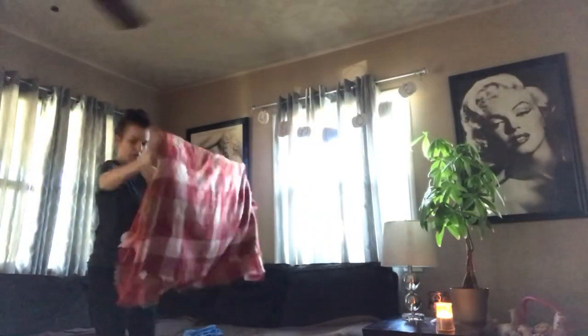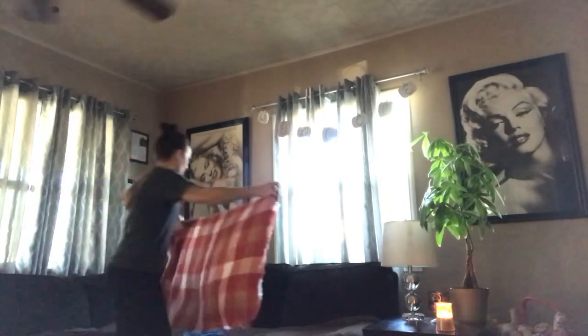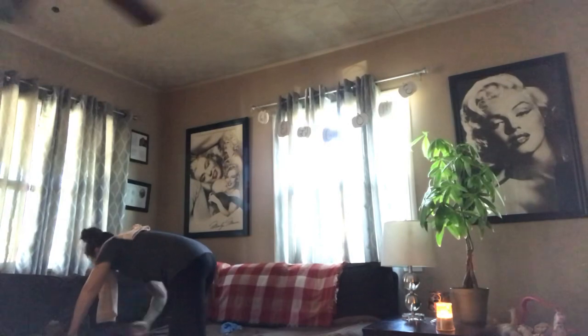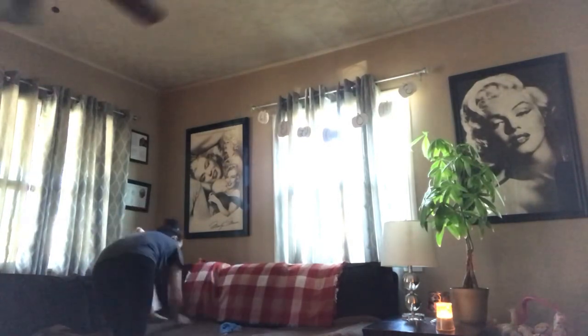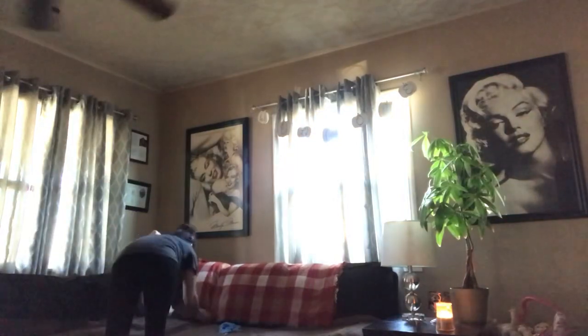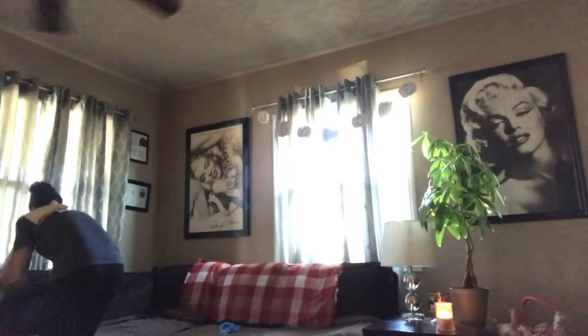Now it's time to get the living room tidied up. I'm really sorry about the lighting in here, but if I open up the curtains it will really mess up the camera view, so I do apologize about that. I just have a few things to do in here — dust off the couch a little bit, sweep and mop the living room floor, and that is about it.